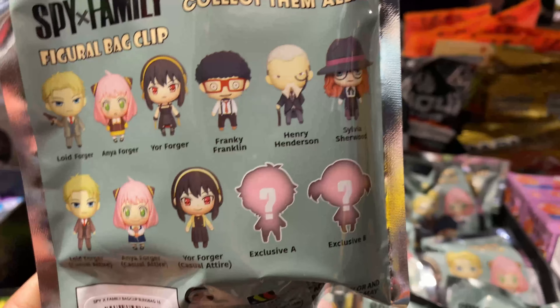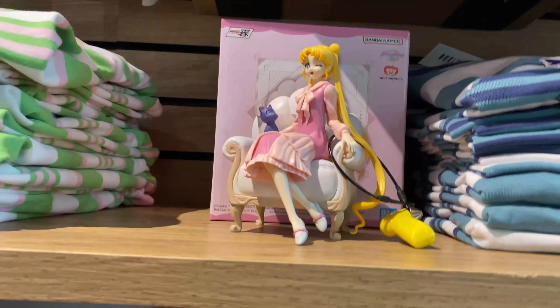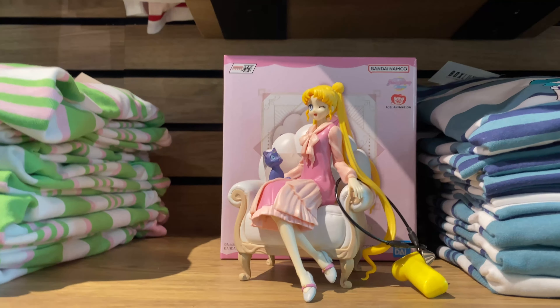Oh look, it's Toga! Oh wait — this is from Fruits Basket. She has Kyo on her back, so cute. There's a Spy x Family big character back clip, and they have even more characters on it. Mystery figures! I think one of them is Damian and one is Becky — I want to get both!